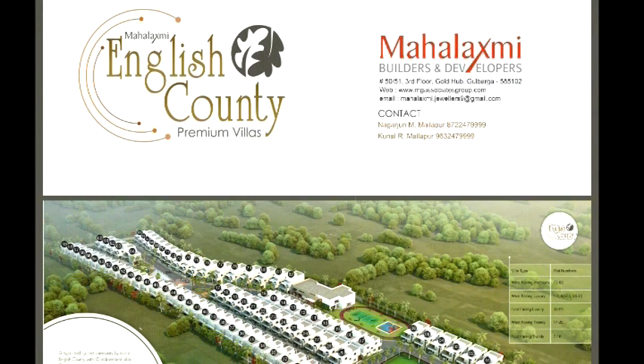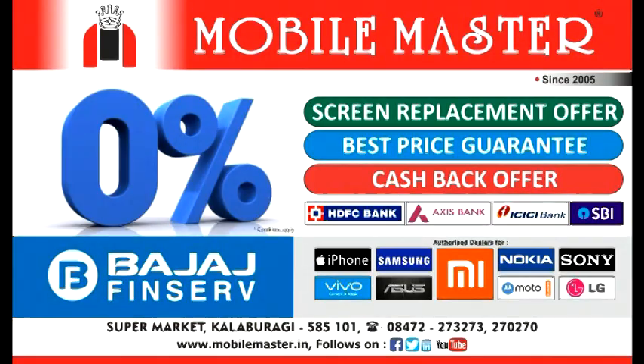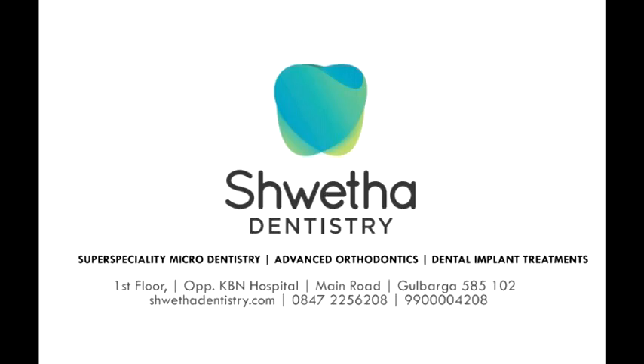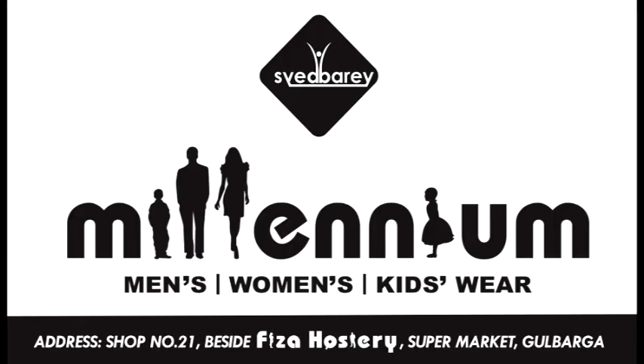This video is sponsored by English County, Mobile Master, Mohammadi Furniture, Newson Fabrics Clothes Store, Upolis Fashion Store, Shwetar Dentistry, Millennium Ready-Math Store, and by Edify International School. Thank you.